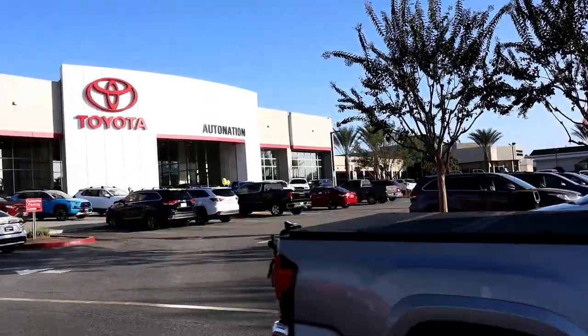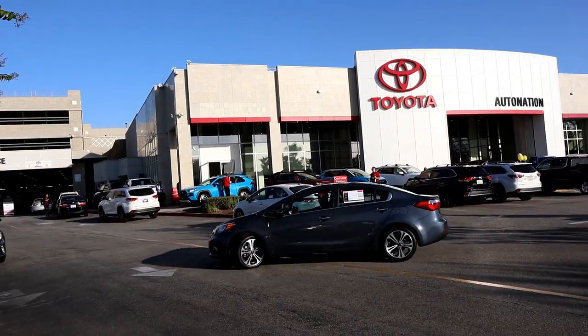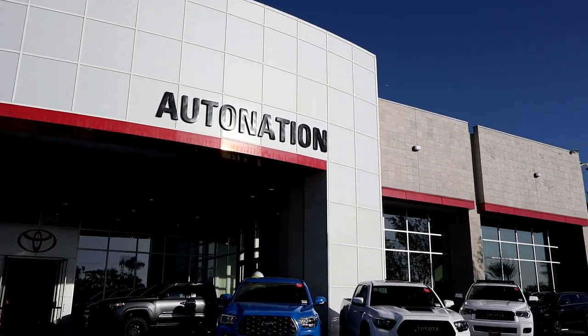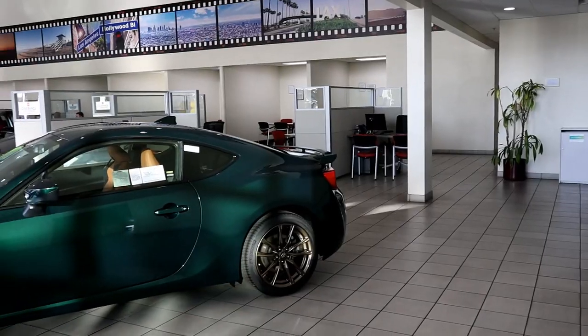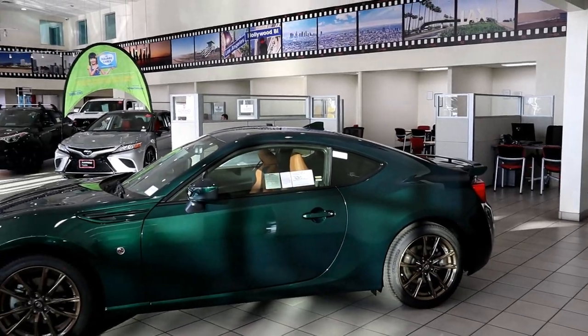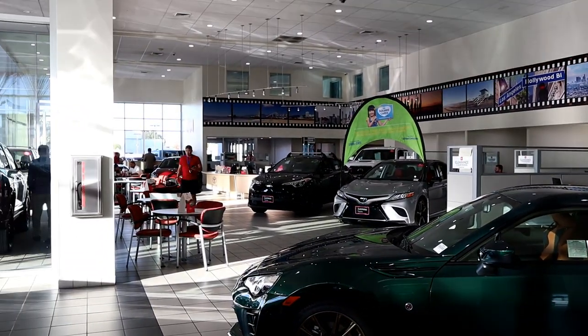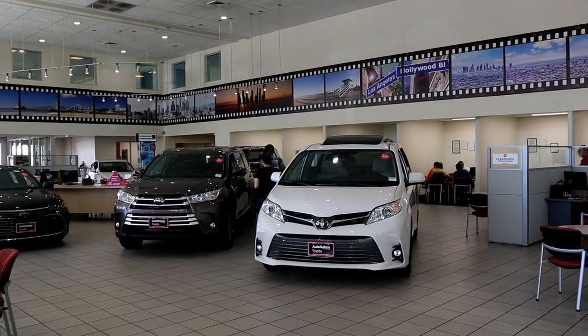This car review wouldn't have been possible if it wasn't for AutoNation and Toyota of Cerritos. They are one of the largest Toyota dealerships in Southern California and have over 2,000 new Toyotas available, including 15 Supras. Toyota of Cerritos was awarded the JD Powers 2019 Dealership of Excellence Award. Check out the dealership — their information is in the link below.